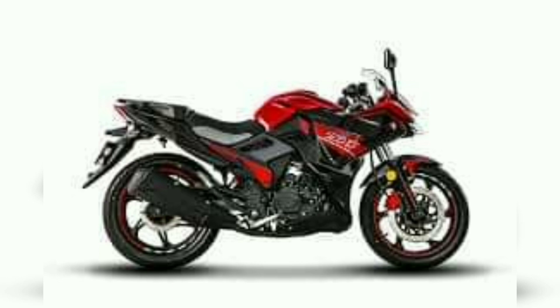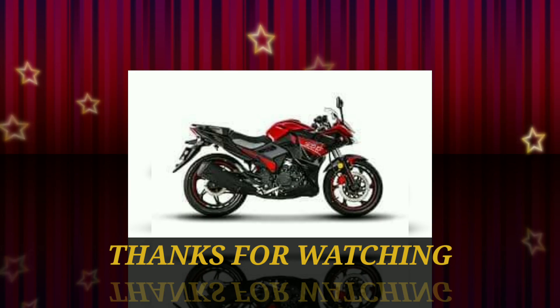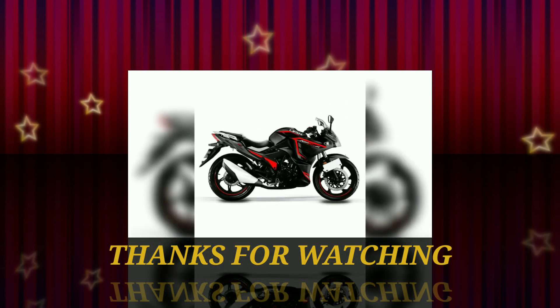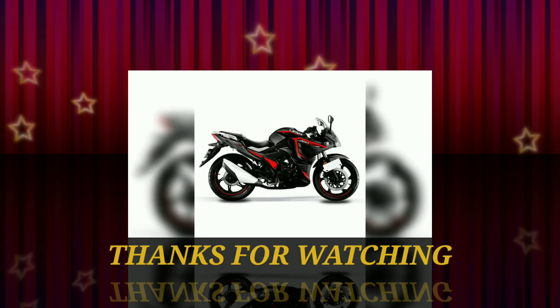Please tell me which color you liked in the comments, and share your thoughts on the shape and design. If you liked the video, please like and share it, and if you are new, don't forget to subscribe. Allah Hafiz.